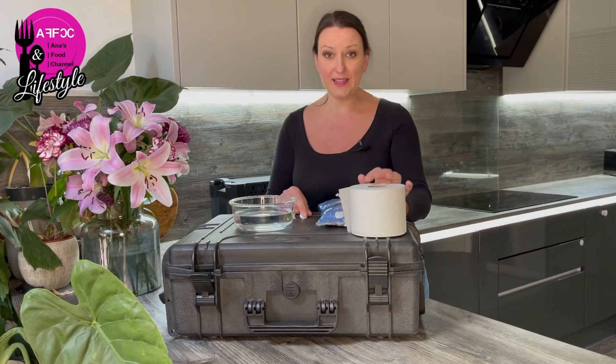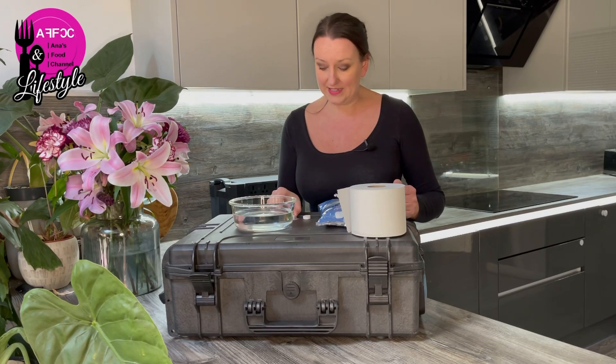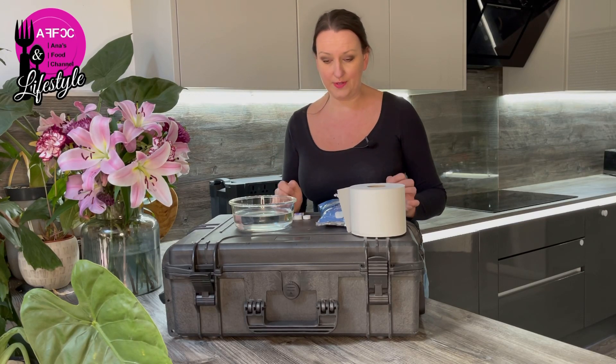Hi guys, welcome back to the channel. In today's video we are talking about the smallest toilet roll. There it is — there's a tiny little tablet. It's actually a wet towel, but it's something used as a replacement.